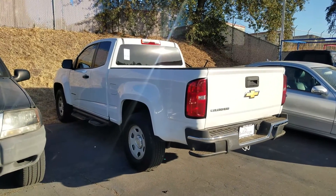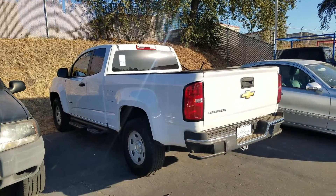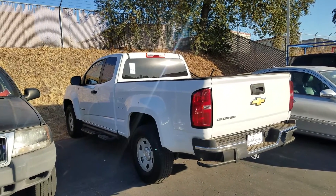Hey, this is Robert at JustBetterCars.com. I wanted to shoot you a quick video on a truck we just got in. It's a 2015 Chevy Colorado with only 47,000 miles on it. Stock number 1947J.